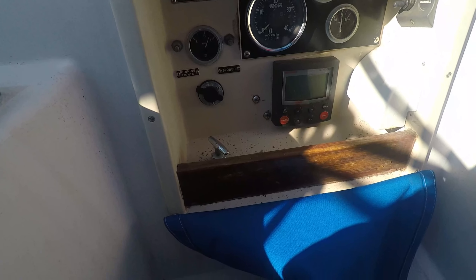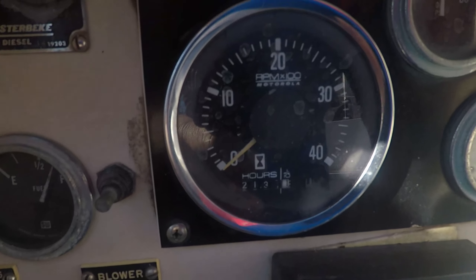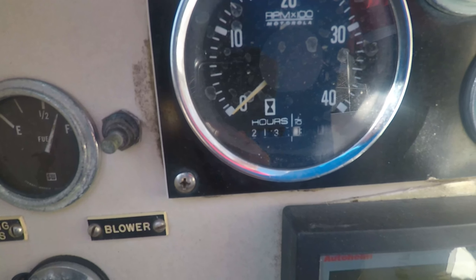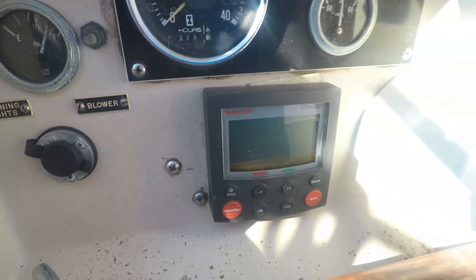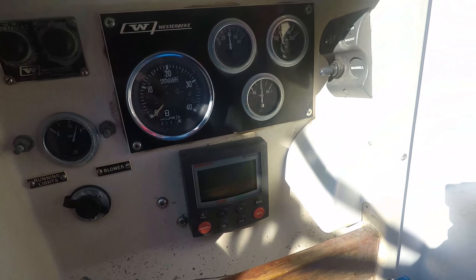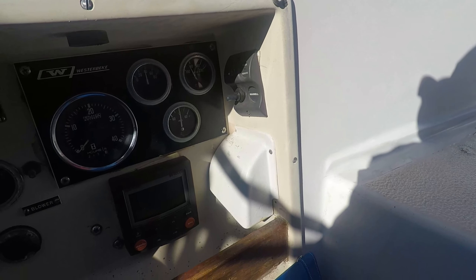Westerbeke — according to the documentation it's a Westerbeke 40. According to the meter, 2,130-some odd hours. I see a 4000 Autohelm, and an automatic powered windlass operable from the rear.